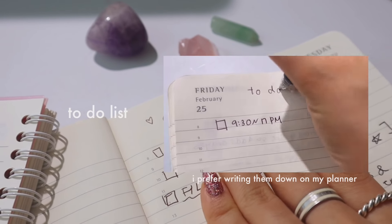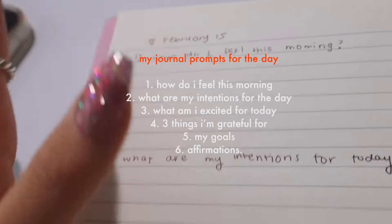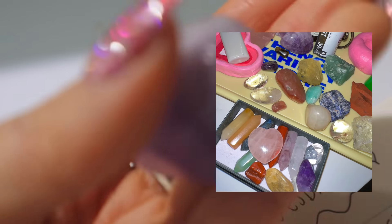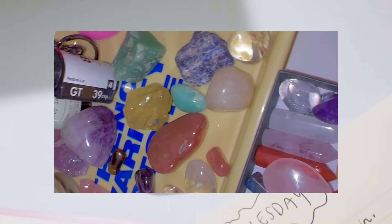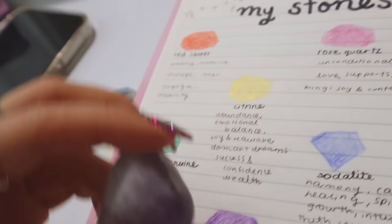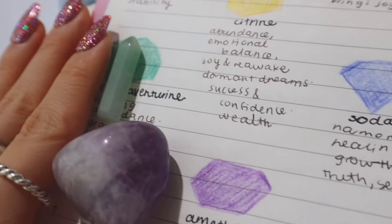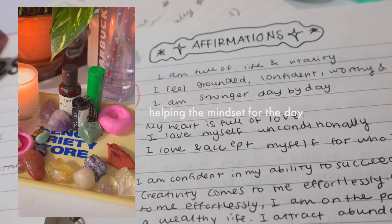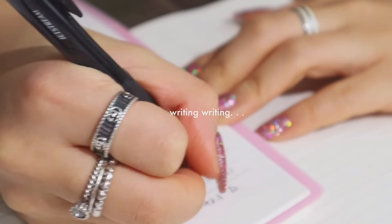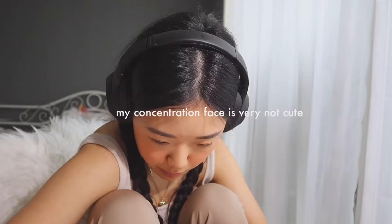I wrote down some to-do lists last night, and these are my morning journal prompts — things I wanted to think about. I also laid out some of my crystals. I used to collect a lot of these but just got back into them — they're such cute accessories to have on your desk. I have amethyst, rose quartz, and green aventurine. I also wrote down affirmations to look at, with different affirmations for different stones.